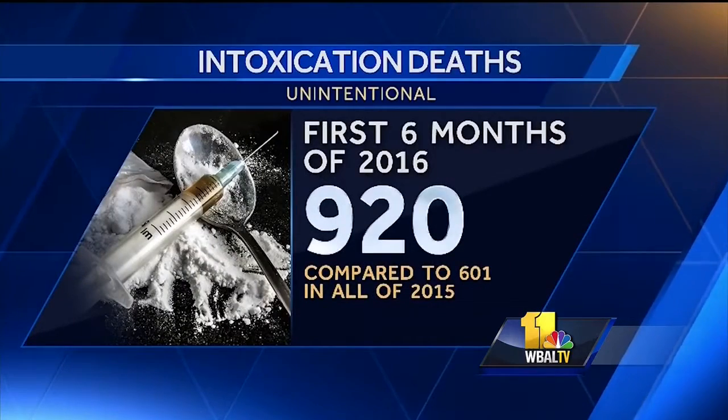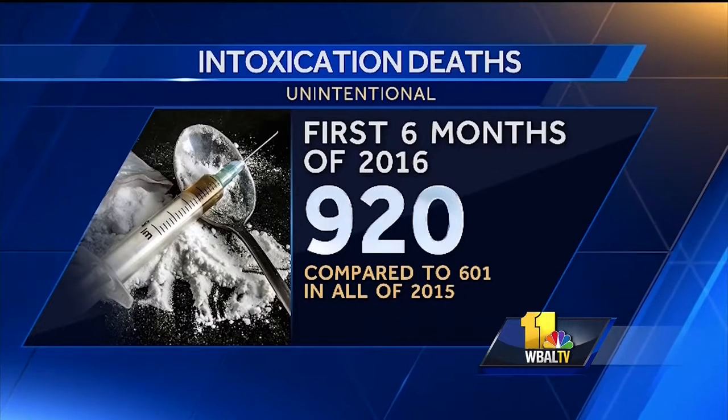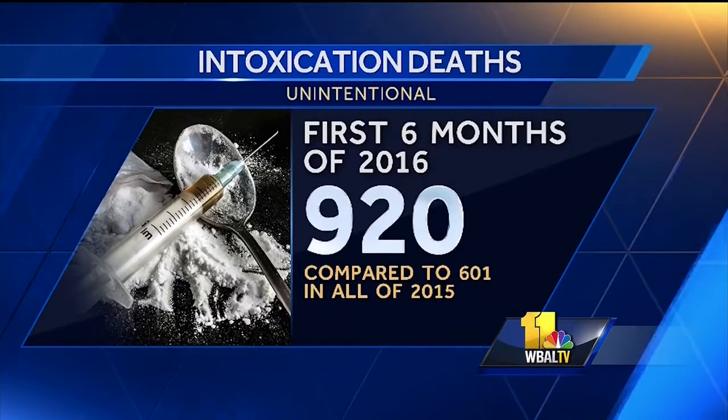Statewide, the total number of unintentional intoxication deaths already reached more than 900 through the first six months of 2016, many of those related to substance abuse, which adds an extra layer of significance. This is something that affects across the board — you have the educated, you have the non-educated. So I think what the simulation does is actually gives you that confidence to go out there.